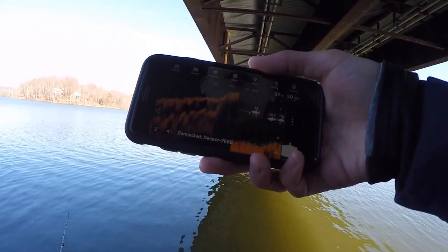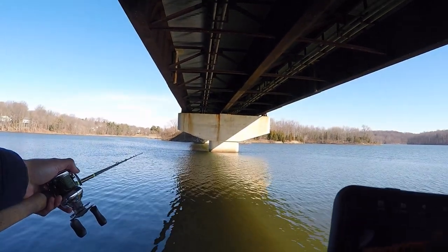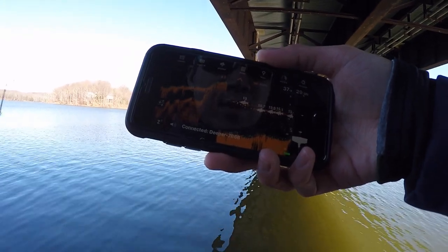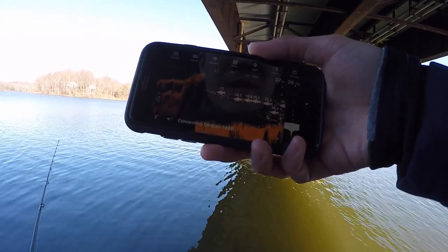15, 16 feet — definitely right on that shaded side where I cast my Deeper. We're seeing a lot of fish activity right there, that's a good sign. Holy moly, that's a lot of stuff over there. Yeah, we got a lot of suspended fish — you can see this screen is lighting up right now.